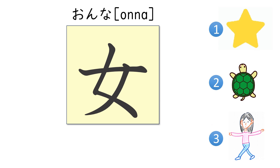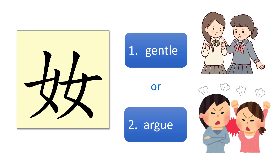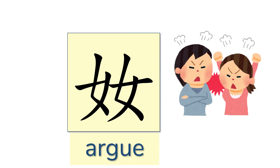Now what about this kanji, onna? What do you think the meaning? Please choose out of one, two, three. The answer is: woman.